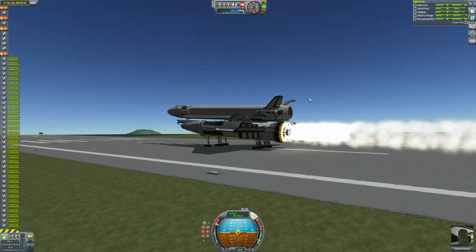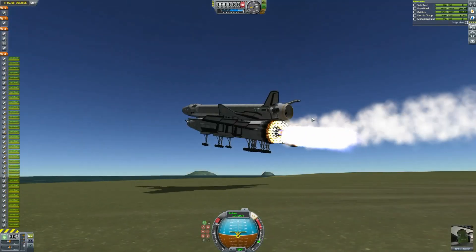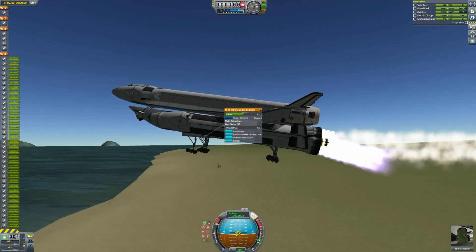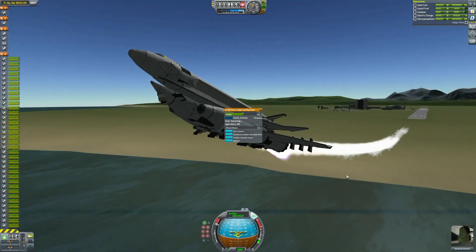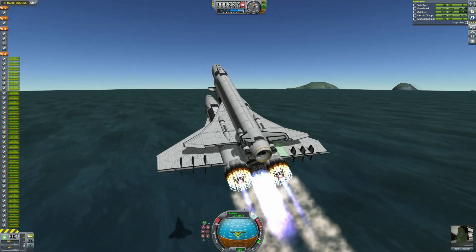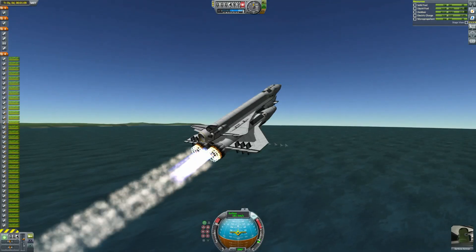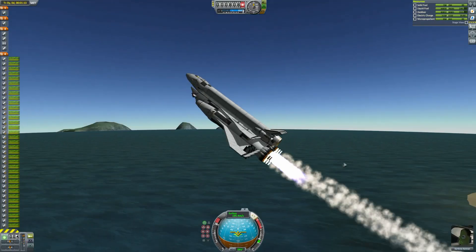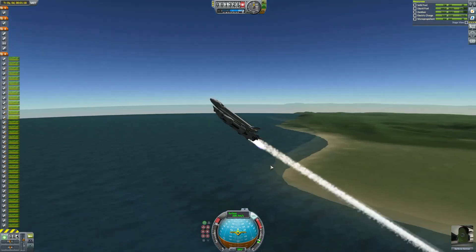We're still not really up to 100 meters per second, so I fire up those vector engines as we take off and it speeds us up a ridiculous amount in that last bit of the runway. That's like 9,000 kilonewtons of thrust. We're going to start going fairly vertically because we have plenty of thrust now, and it has so much liquid fuel and oxidizer that it can just go right up with the vector engines all firing.